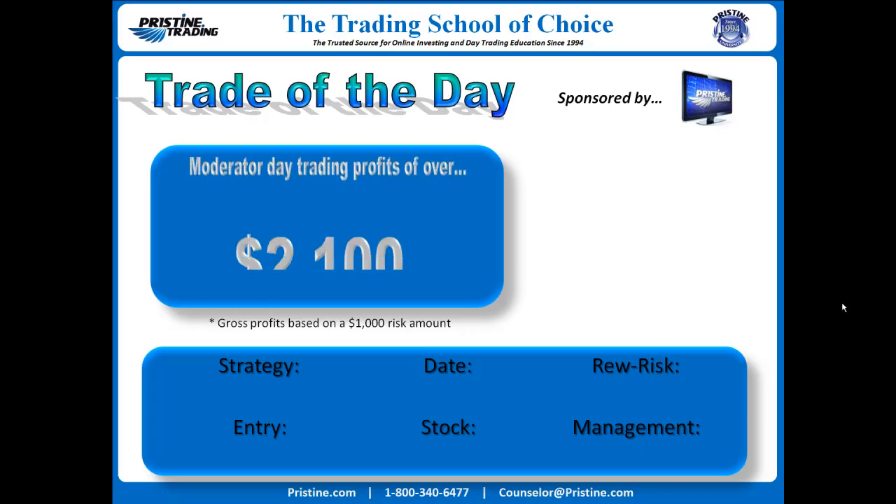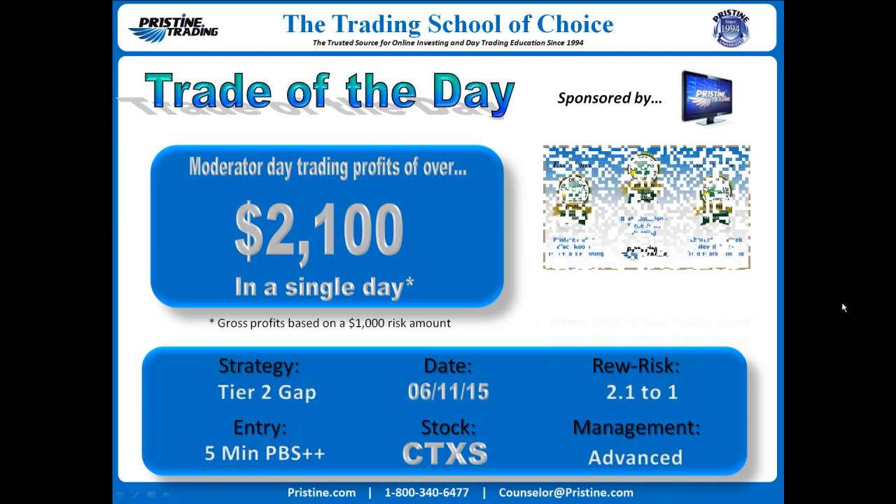Hi everyone, and welcome to this edition of the Trade of the Day, sponsored by Pristine Trading.